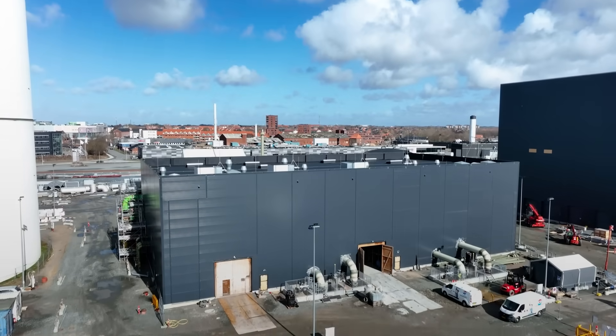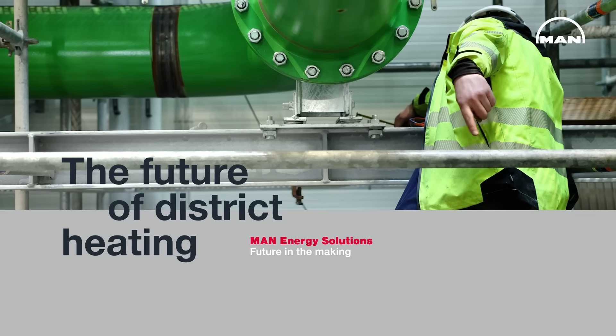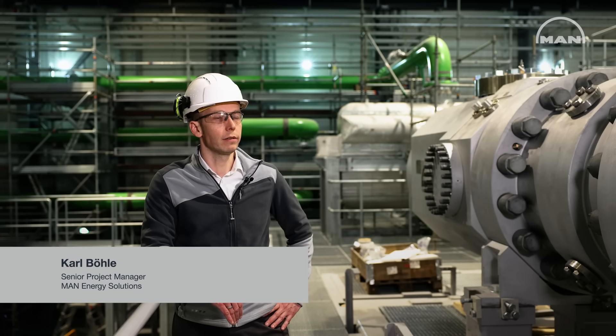We are here in Denmark in the community of Esbjerg where WE MIN Energy Solutions is building the first supercritical heat pump which provides district heating on a carbon neutral basis.